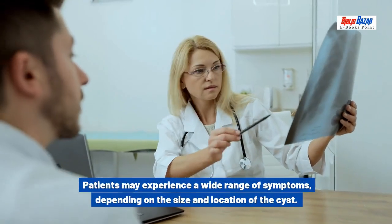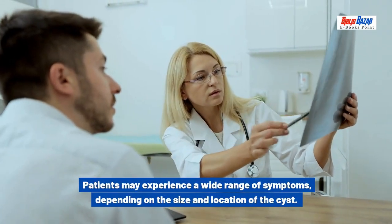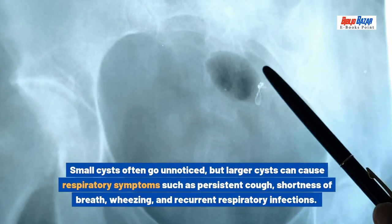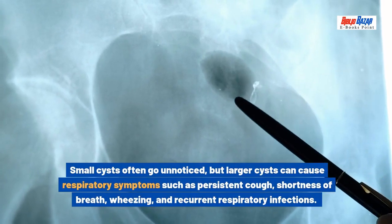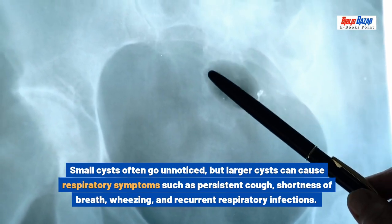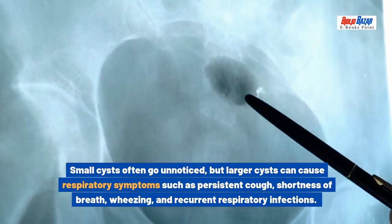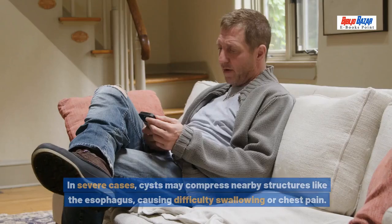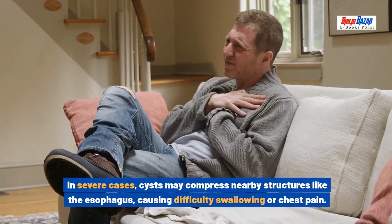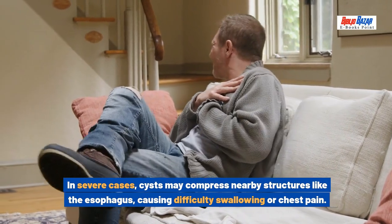Patients may experience a wide range of symptoms depending on the size and location of the cyst. Small cysts often go unnoticed, but larger cysts can cause respiratory symptoms such as persistent cough, shortness of breath, wheezing, and recurrent respiratory infections. In severe cases, cysts may compress nearby structures like the esophagus, causing difficulty swallowing or chest pain.